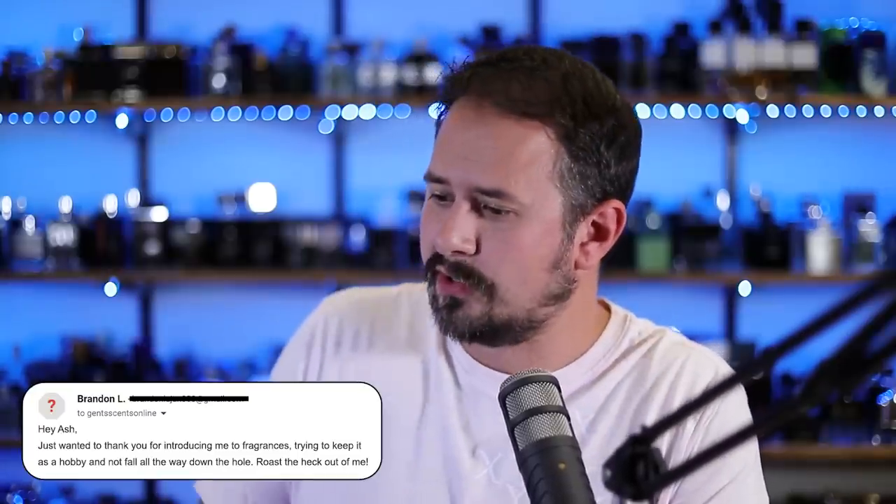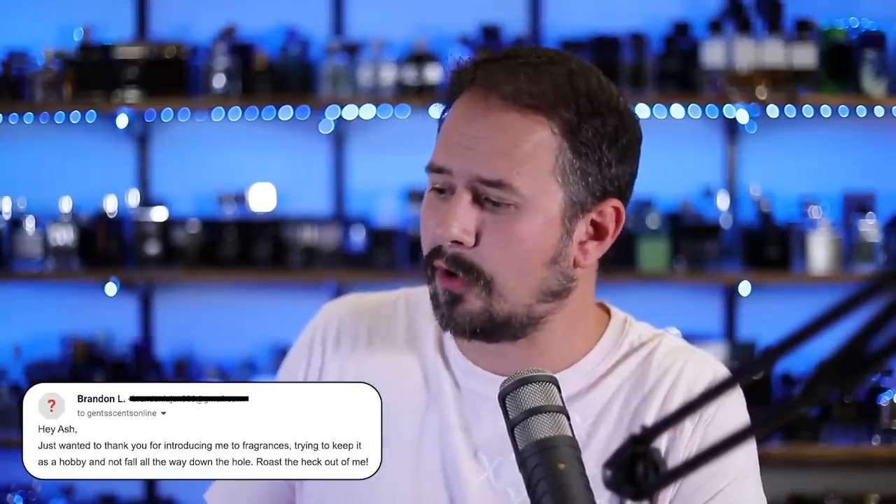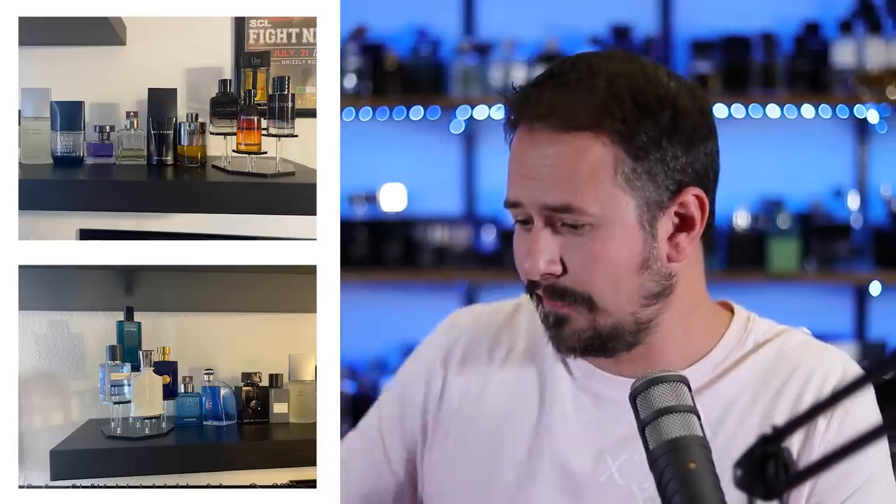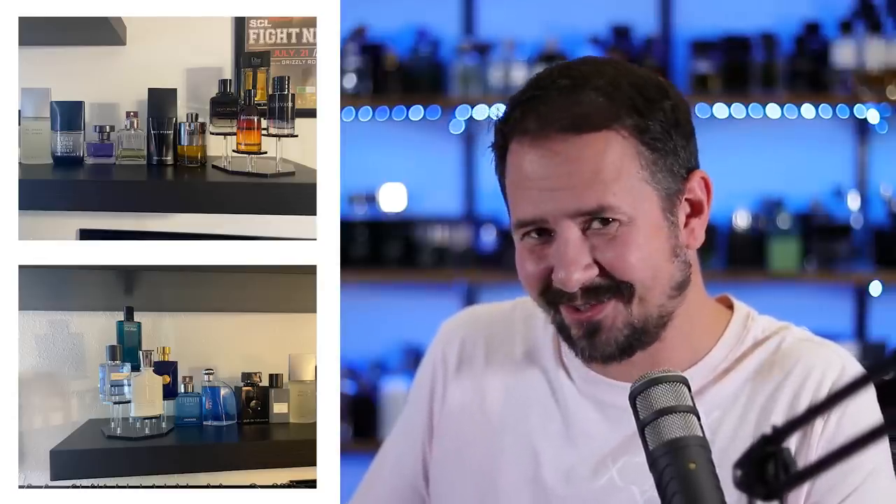This will be the last one — Brandon L. 'Hey Ash, just wanted to thank you for introducing me to fragrances, trying to keep it as a hobby and not fall all the way down the rabbit hole. Roast the heck out of me.' Both pictures look like they were taken on a flip phone at the turn of the century. You've got a little collection on a mantle with these little risers on each side — like a competition podium for second, third, and fourth. You saw those little things somewhere and were like, 'holy crap, that will take my collection to the next level.' People are going to come in and see those bottles elevated and be like... 'is that Cool Water?'